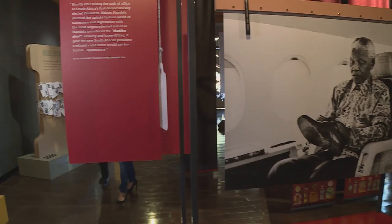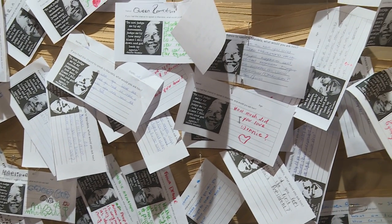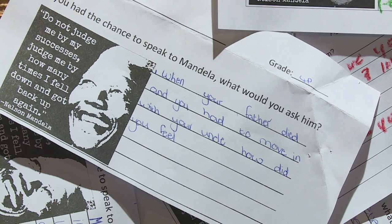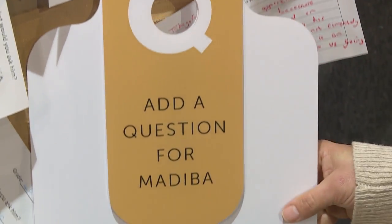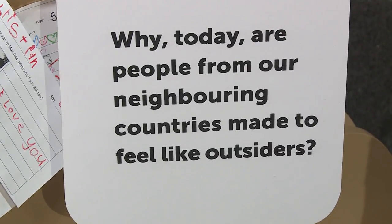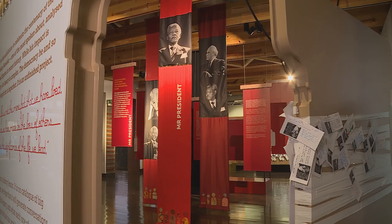So this panel is called Mr. Mandela, and it's about the time that Nelson Mandela came to Johannesburg. This up here, the statement that is made is a thread, and the question that's below the statement is the unthreading. So that's how we want people to come to the exhibition and debate. Also linked to this panel is the deconstruction of Nelson Mandela's suit, and that we do through ties.